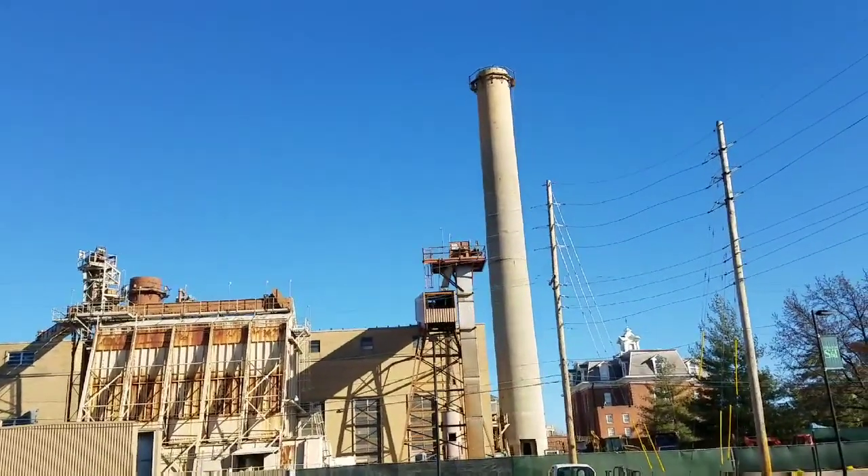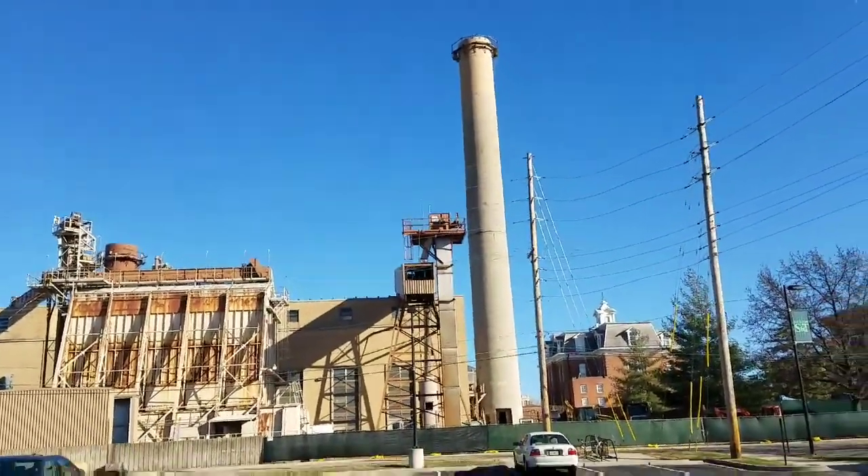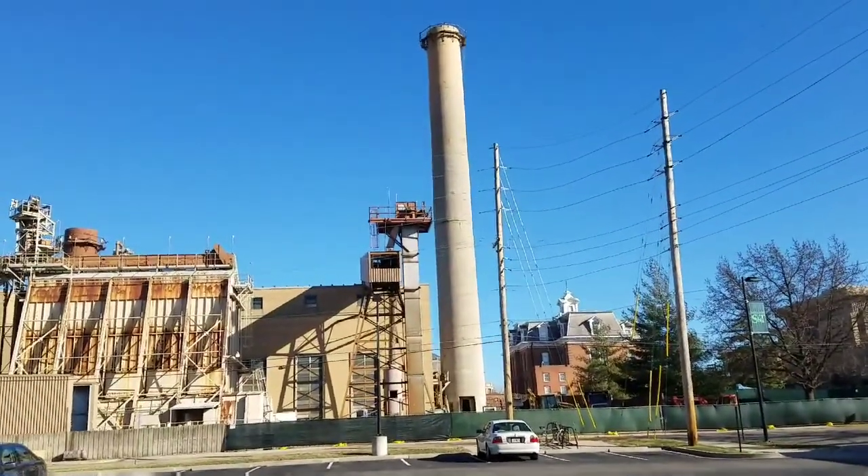Goodbye, good old smokestacks. See you guys later — and we're going to be explaining the towers. So yeah, there's that.